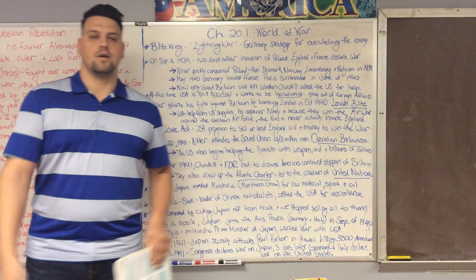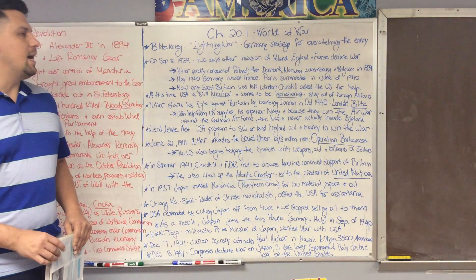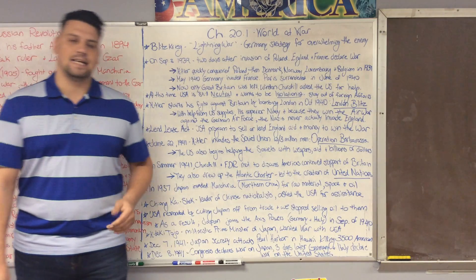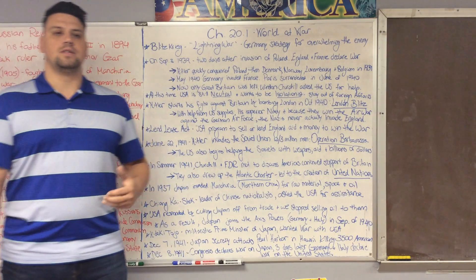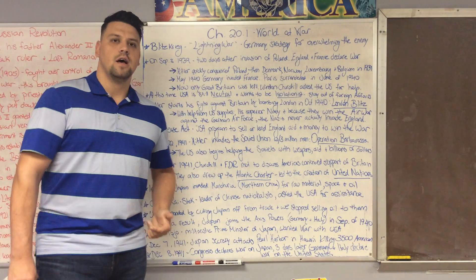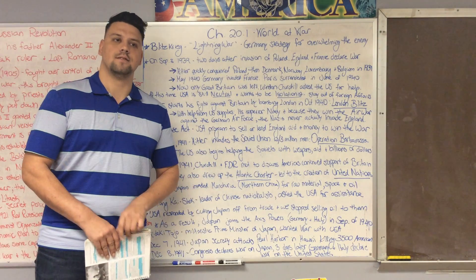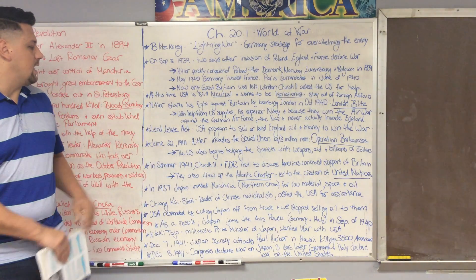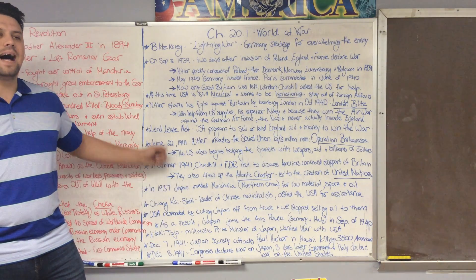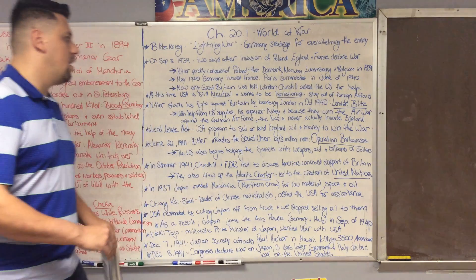Hitler does the unthinkable — the thing everyone always says don't do — and at first he's very successful. He launches three army groups of about a million men each: army group north, center, and south, supposed to take St. Petersburg, Moscow, and Kiev. Kiev is taken, St. Petersburg is surrounded, and they're only about 40 miles outside of Moscow. He invades in summer in June, but by October the Russian winter comes, and we all know what happens there.